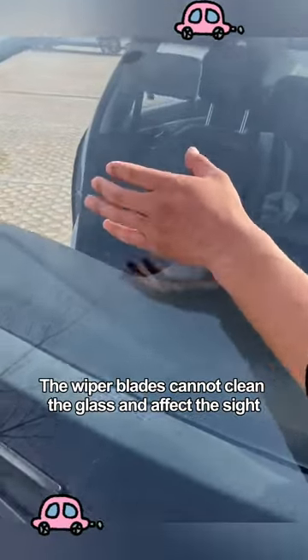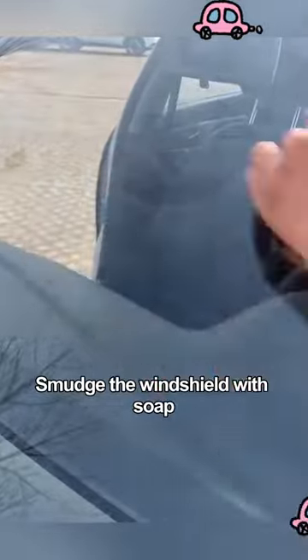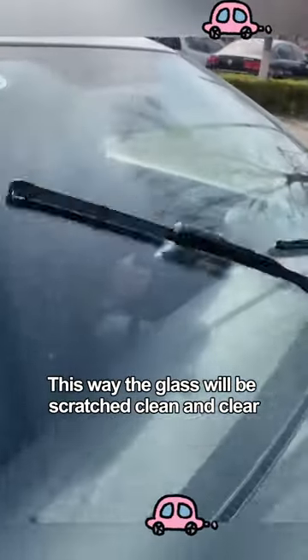The wiper blades cannot clean the glass and affect the sight, which is very dangerous when driving. Smudge the windshield with soap and the glass will be wiped clean and clear.